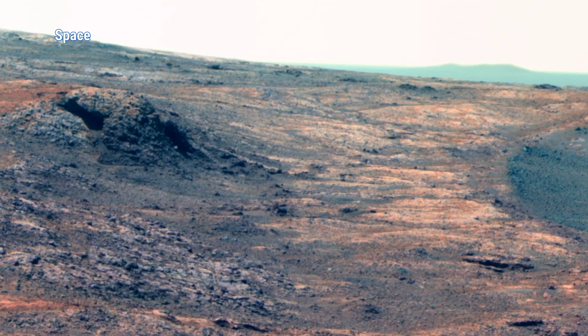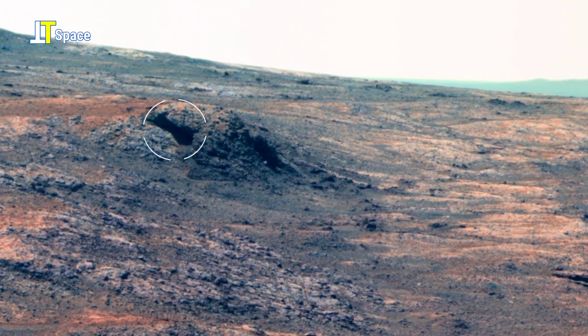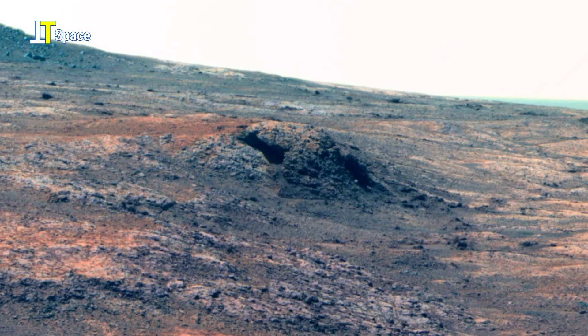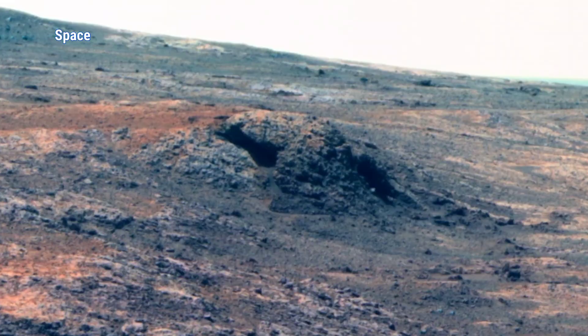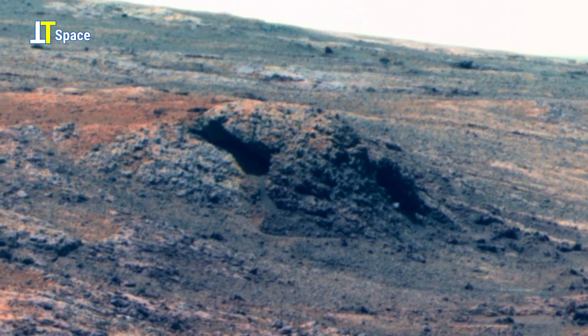This Martian slope reveals two shadowed openings, likely formed by erosion and collapse of softer rock layers. Such cavities are of great interest to scientists, as they could preserve geological clues and may have once provided shelter for microbial life, offering hints about Mars' ancient, possibly habitable past.